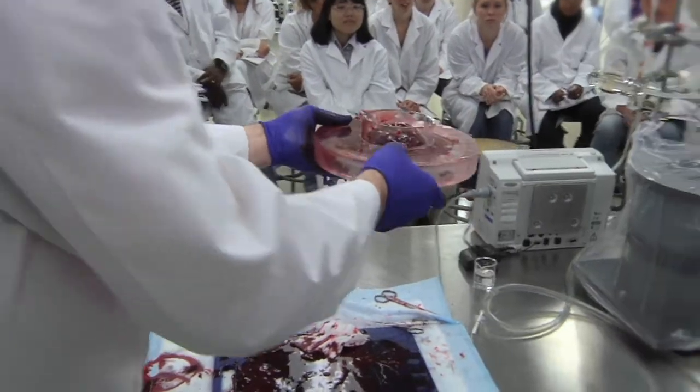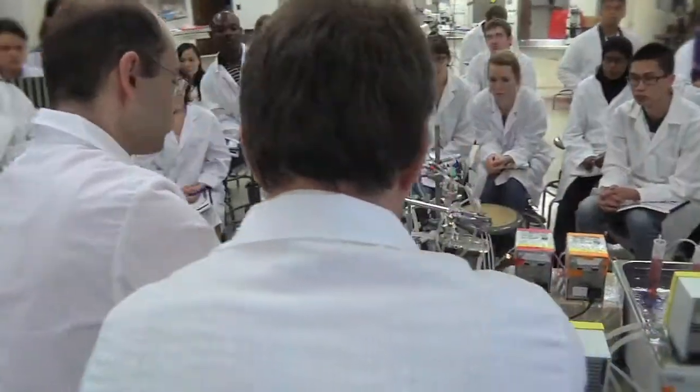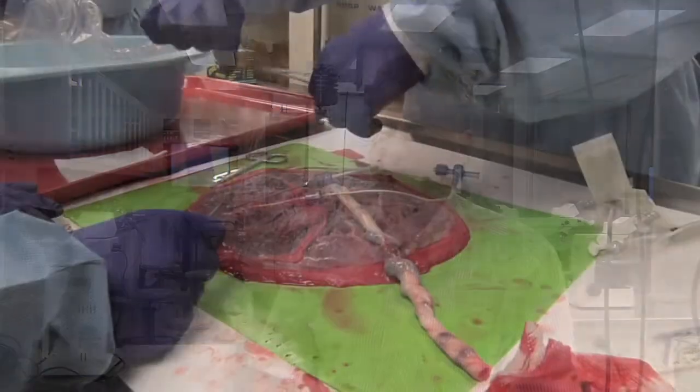What we can do with our model is take this placenta once the baby is being born — the placenta is no more used — take this placenta and then perfuse it from both sides, and then look at different effects like drugs that are transported from one side to the other, or nutrients that are transported, or substances that the placenta produces and then releases into the baby or into the mother's circulation.